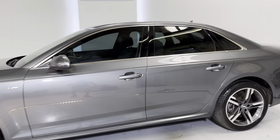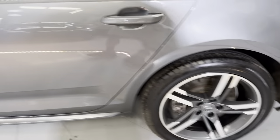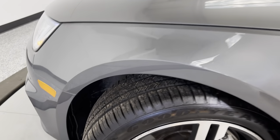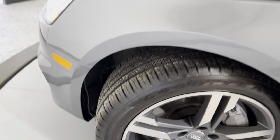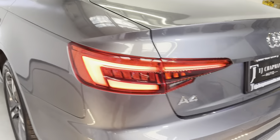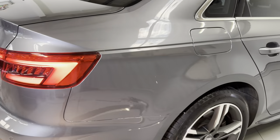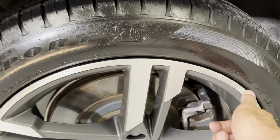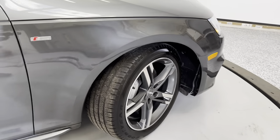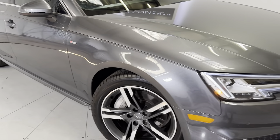Just walking around — it is a 2017, so we like to do a walk-around video on these cars to point out any discrepancies or paint defects. A couple of the wheels have a little bit of rash; we'll try to get those touched up before the sale. If you guys have any questions, you can always reach out to us at tjchapmanauto.com or give us a shout at 801-456-9710. You can see on that one as well, it's got a little bit of curb rash. Like I said, we'll try to get these fixed up before the sale. But other than that, the exterior shows really, really good.